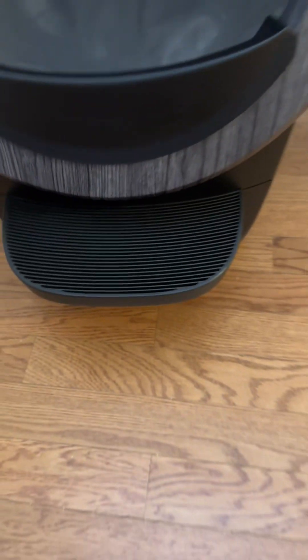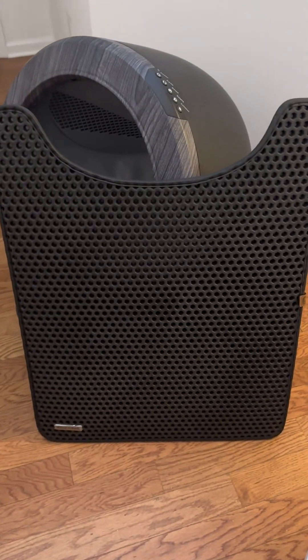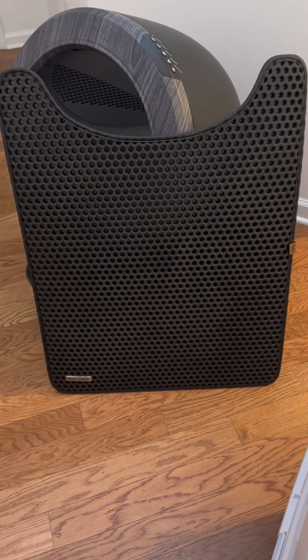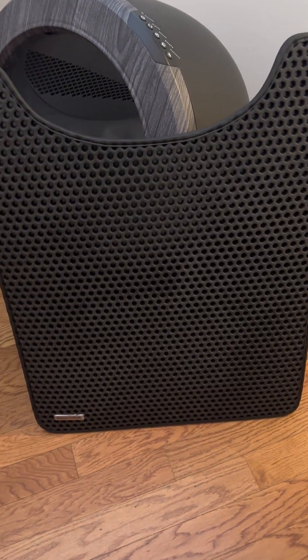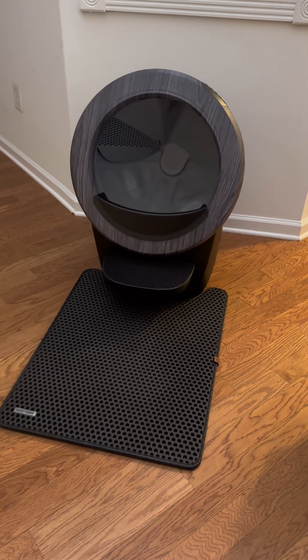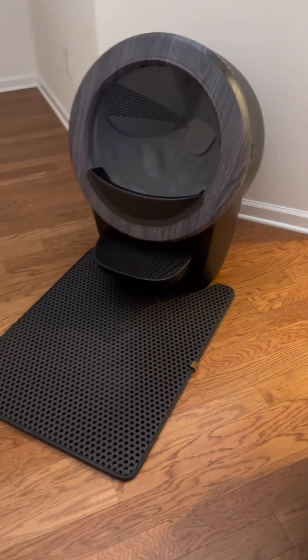It's going to look like that and you just close it up — it's like a drawer. And that's his little step so he can get in there. Here's the mat right here. It's a great design. And here it all is together.